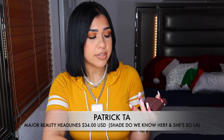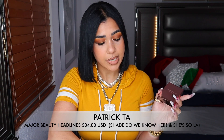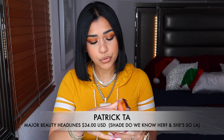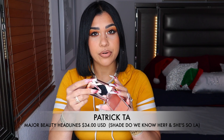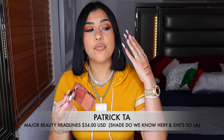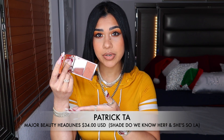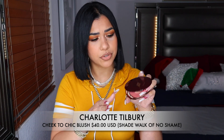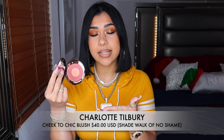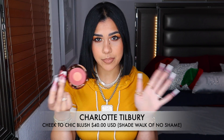I have these two babies from Patrick Ta — these are the cream blushes he released not so long ago. I have 'She's So LA' and 'Do We Know Her,' which is like a regular coral shade. But this brown one I really use a lot when I don't want to wear a coral or a pink — it matches with literally whatever look I'm wearing. And for Charlotte Tilbury blushes, I have this one in the shade 'Walk of No Shame' — yes — and I think out of her whole blush collection, this shade is the best.